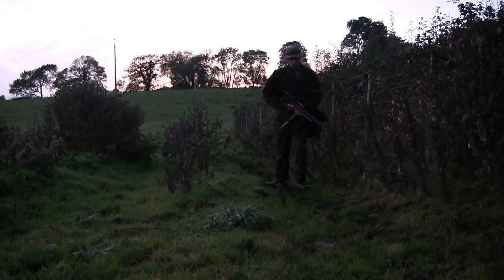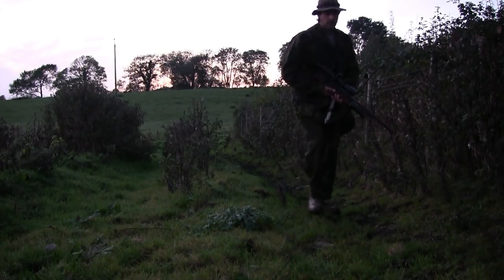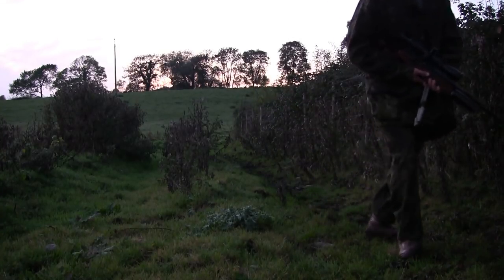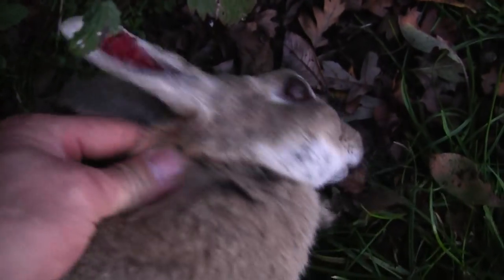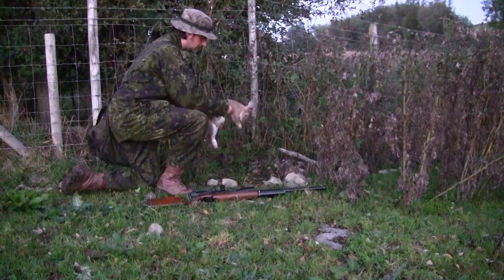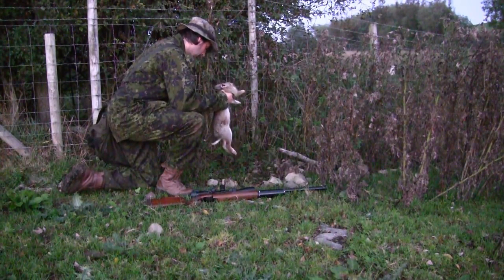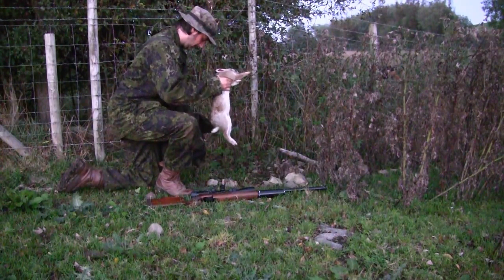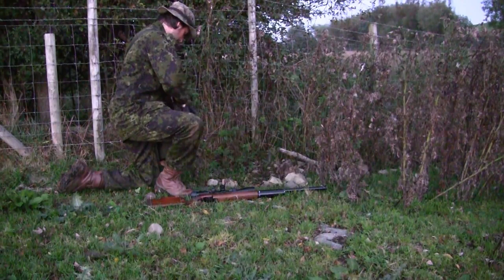Rolling the rabbit over into the weeds — it was another nice clean head shot. It was a good size of a rabbit. He thought he was safe where he was, just one bound away from being safe into the hedgerow there.